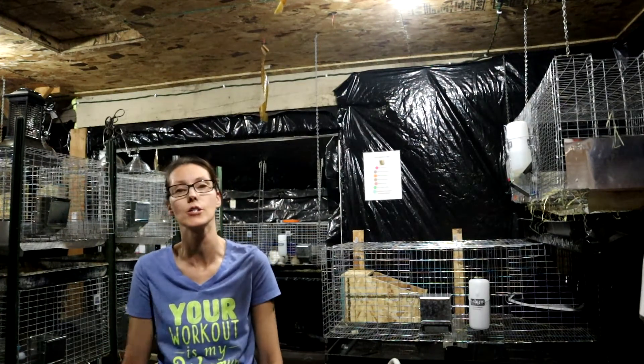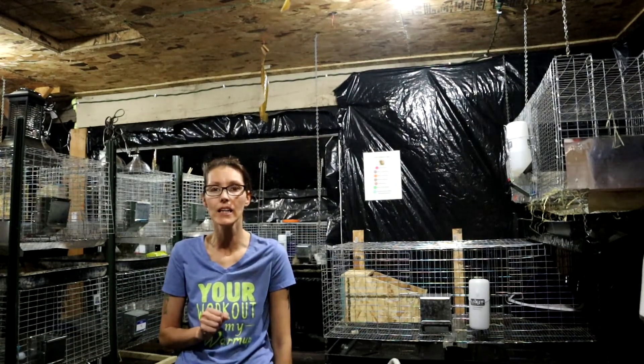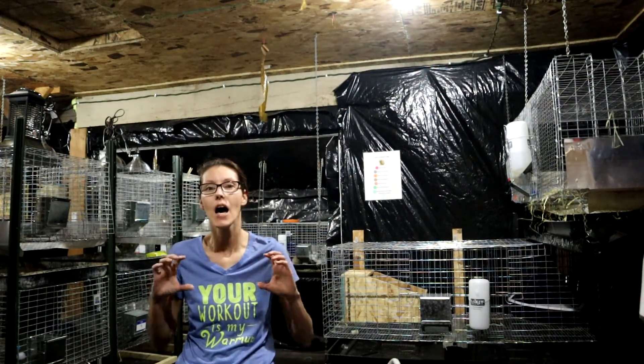You do what you do and I do what I do — this is what we like to do. We are going to show you exactly what we do and what we have right now, and show you the updates on our rabbit barn. It is amazing.